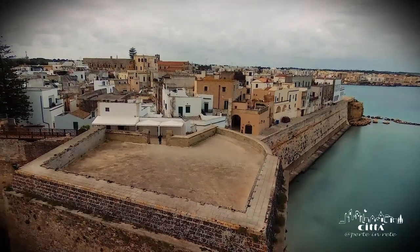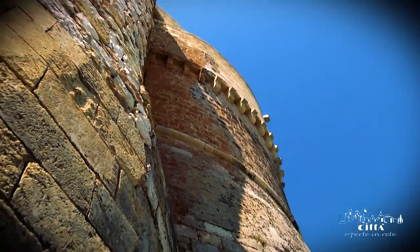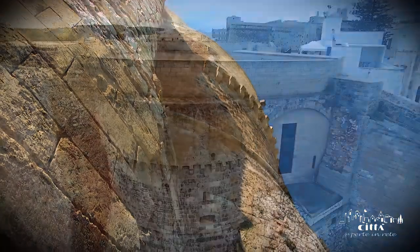The original decorative corbels are still visible, a legacy of the ancient military decorations.